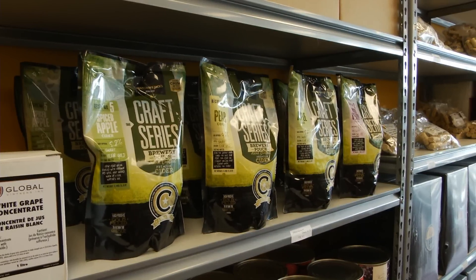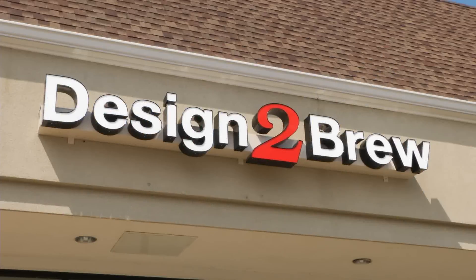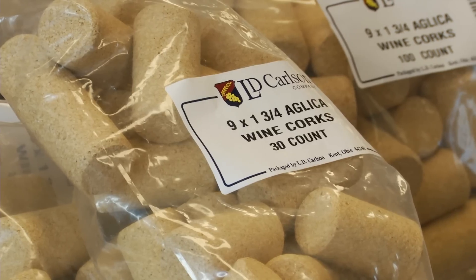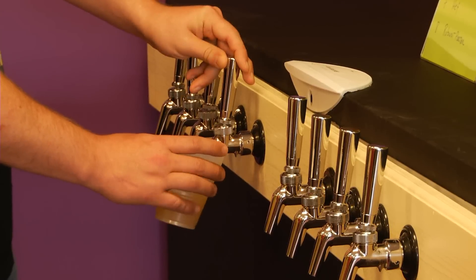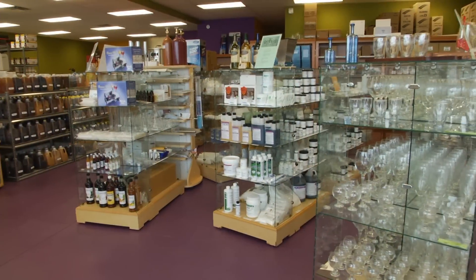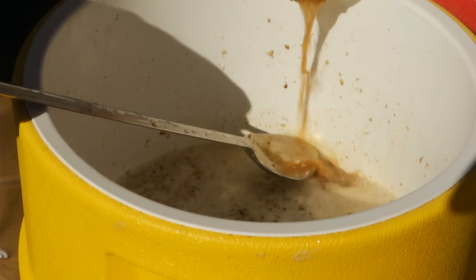Interested in making your own alcohol? Well, you're in luck, because O'Fallon is home to a store with all you'll need to make that perfect beer or a delicious wine. Designed to Brew owners Stephanie and Donald are self-identified brewing geeks, and they designed every aspect of their store for brewers and winemakers of all skill levels.